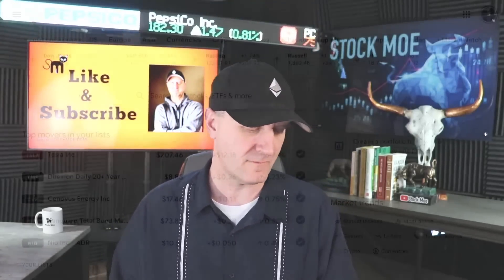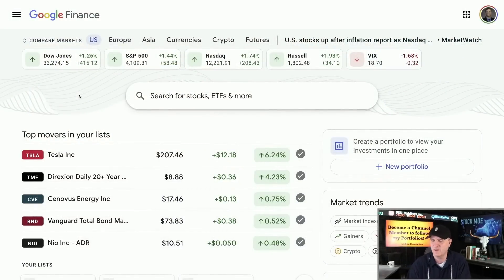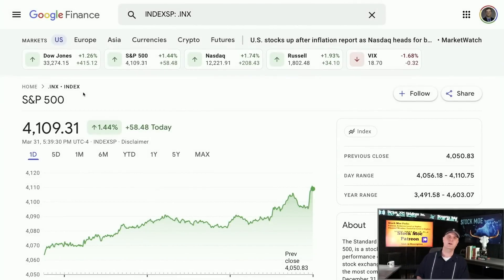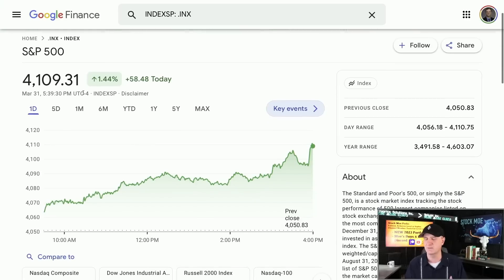While I was driving halfway across the states here in the Northeast United States, the markets went haywire — they went all green. It doesn't look like Christmas, this looks like summer. You see green across the board: the NASDAQ, the Russell, the S&P, the Dow Jones — everything is up. For those wondering, yes, some of the inverse plays got hit, but the good news is some of the other plays are absolutely loving it.